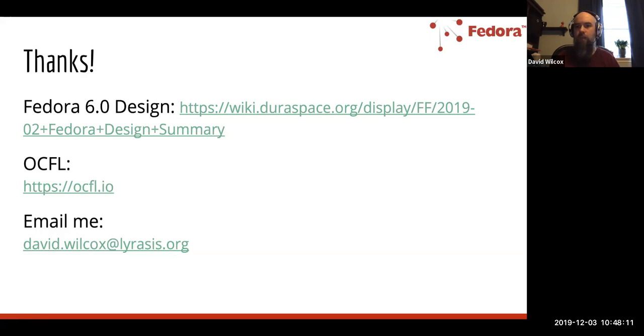I'm not seeing anything else in the chat or Q&A, so I think we can probably stop there. Thanks very much. One final question: what percentage of users still use Fedora 3? It's a little bit difficult to say, but it's certainly a major portion of the community. In the Designing a Migration Path grant, we sent out a survey asking institutions what version they were still using, and a majority of those that responded were still using Fedora 3, although that's not necessarily representative of the community as a whole.